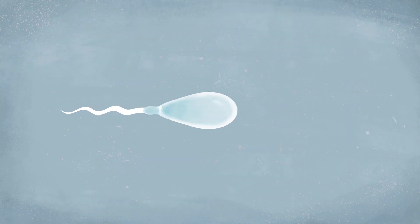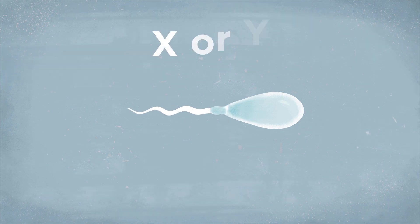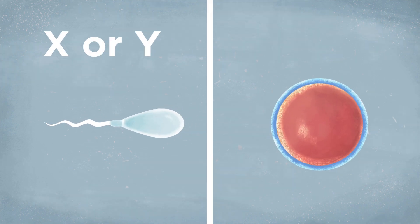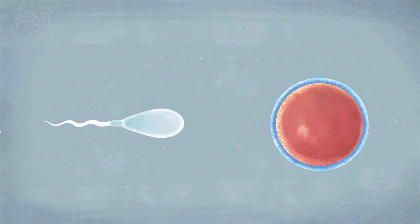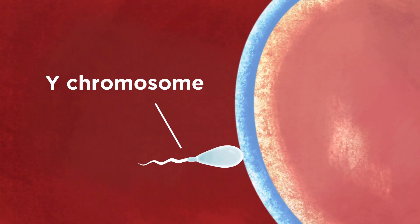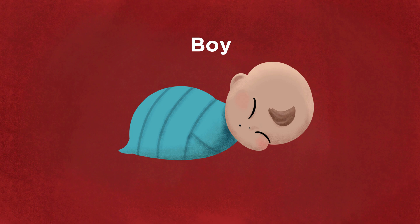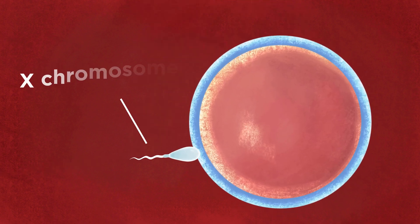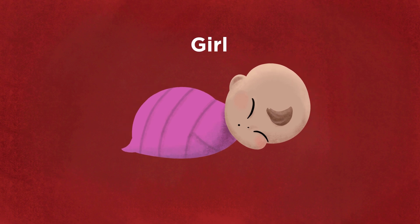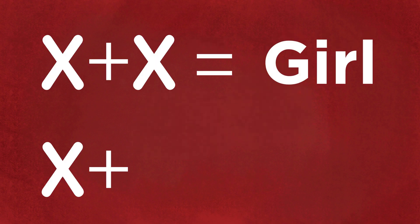Males produce sperm cells. This sperm cell will have either the X or the Y chromosome, while females' egg cells can only have an X chromosome. You see where this is going, right? If a sperm cell carrying the Y chromosome fertilizes the egg, then we get an XY chromosome pair, and that is going to make a baby boy. If the sperm cell fertilizing the egg carries the X chromosome, we get an XX chromosome pair, and that fertilized egg will make a baby girl. So we could say that the sperm cell fertilizing the egg determines the sex.